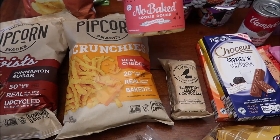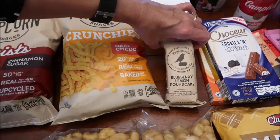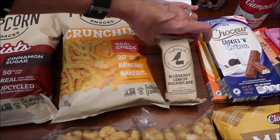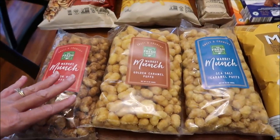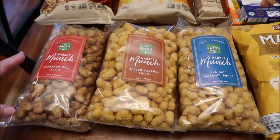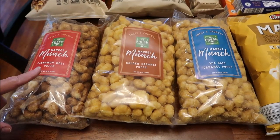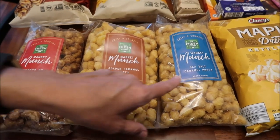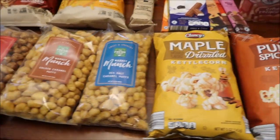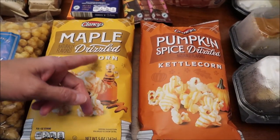We also bought a no-bake chocolate chip cookie dough — haven't heard of that brand before. The Nightingale blueberry lemon pound cake we've never tried and can't wait to. These cinnamon roll puffs, golden caramel puffs, and sea salt caramel puffs look like Buc-ee's Beaver Nuggets, though I'm sure they were much more expensive.